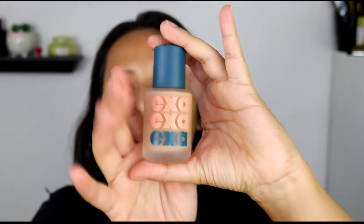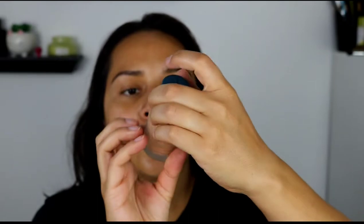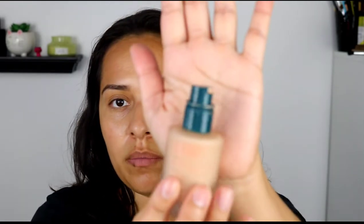So this is the packaging — a frosty glass bottle, cute packaging, $38. I believe it's one fluid ounce. It's got a little green pump. Very simple packaging overall.